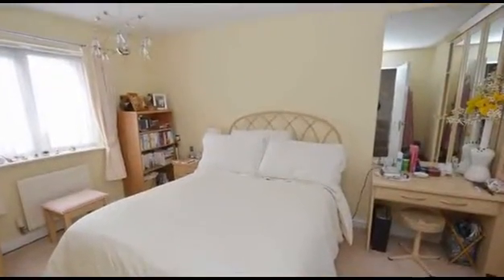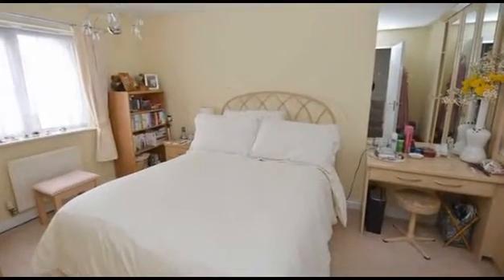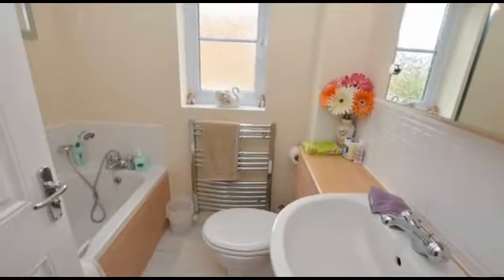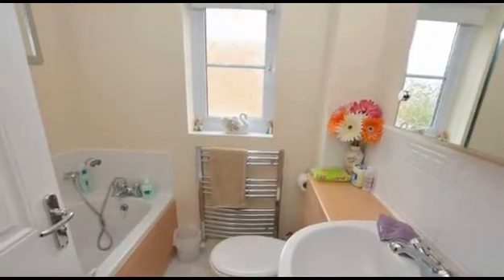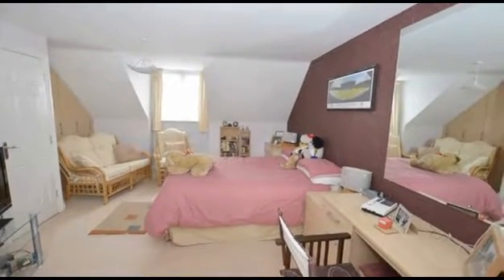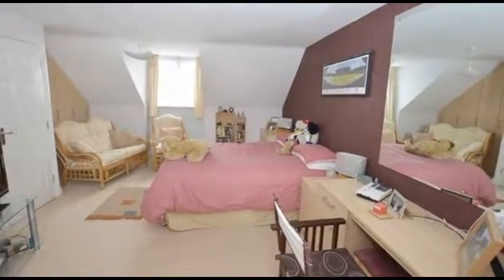To the first floor, there are built-in wardrobes to all three bedrooms. Serving the bedrooms, the combined bathroom WC is appointed with a modern three-piece suite. To the second floor, the master bedroom has fitted wardrobes and enjoys the use of a dressing room along with an ensuite shower room.